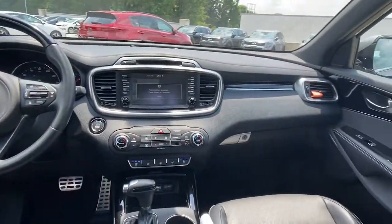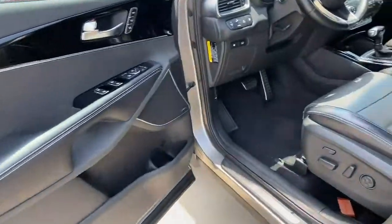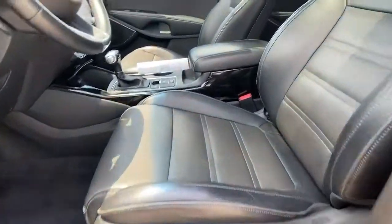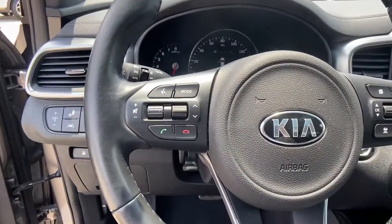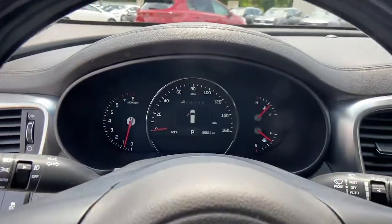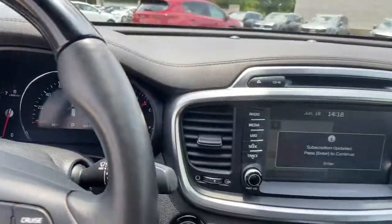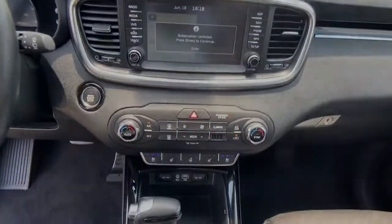See for yourself when you take it out for a test drive. Our professional staff looks forward to giving you excellent service. Thank you for watching!